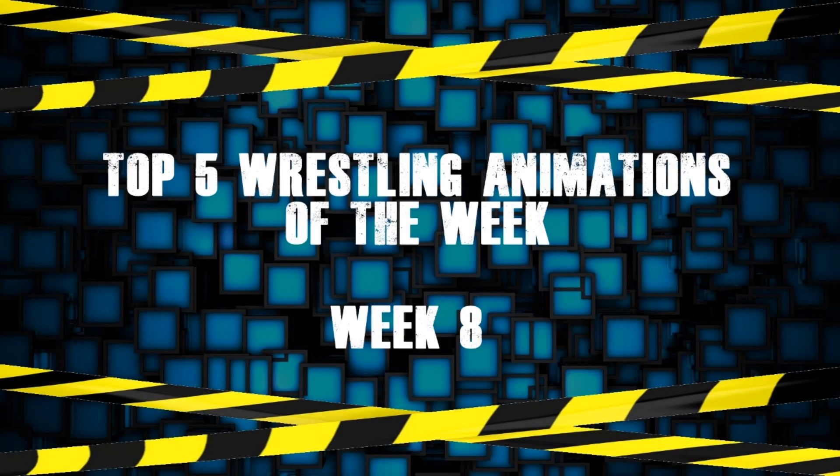Hello everyone, welcome to top 5 animations of the week. This is week 8 I believe. This week I have decided to do some commentary over the animations, just to give a bit of advice for anyone that might watch them.